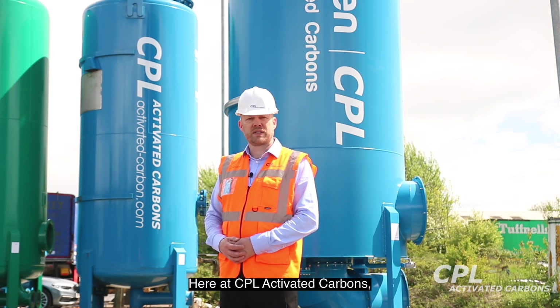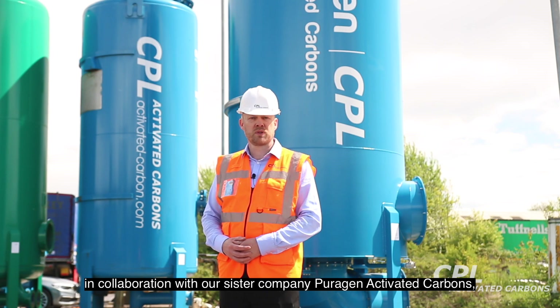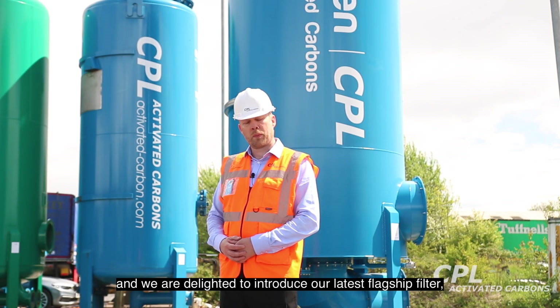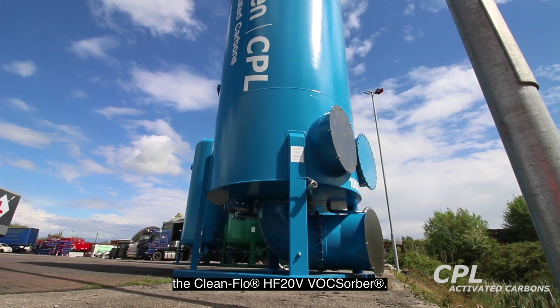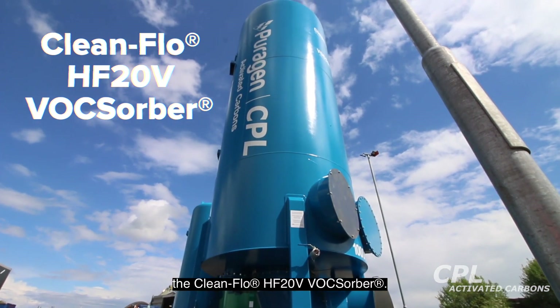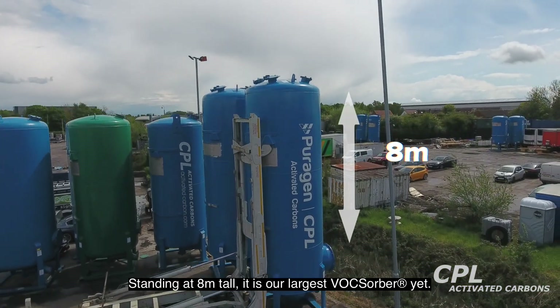Here at CPL Activated Carbons, in collaboration with our sister company Purigen Activated Carbons, we're doing our bit for environmental purification. We're delighted to introduce our latest flagship filter, the Clean Flow HF20V Voxorba. Standing at 8 metres tall, it's our largest Voxorba yet.